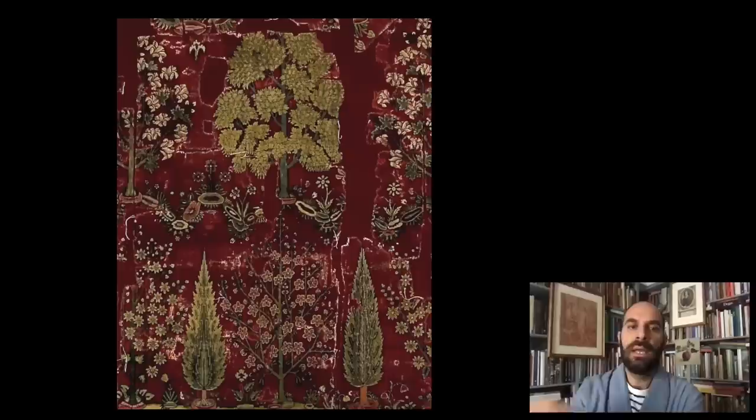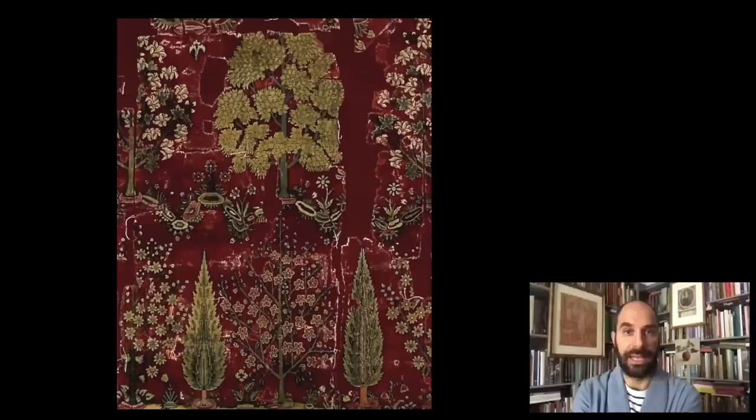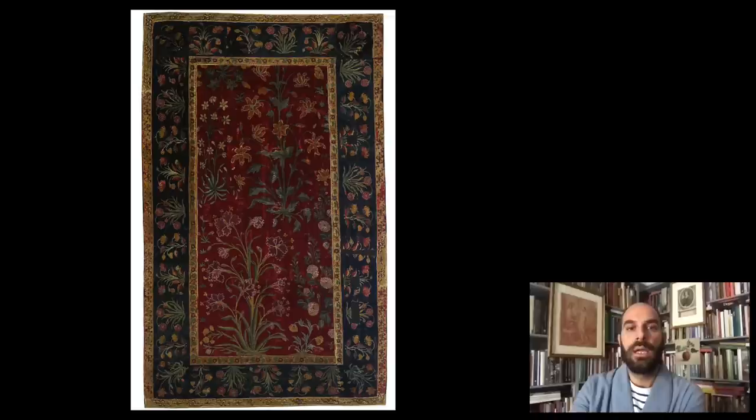This carpet is decorated with a series of depictions of trees against this wonderful red background. The trees are not all identifiable, but we can see cypresses at the bottom, and some other trees are peach-like or plum-like. There are also very peculiar fantasy trees depicted in Mughal carpets: they have leaves similar to sycamore leaves, but the flowers look like lilies. These are not real plants, but they were often depicted on Mughal carpets. Here you see another detail with one of those trees, the cypresses at the bottom, and the beautiful border with floral decorations.